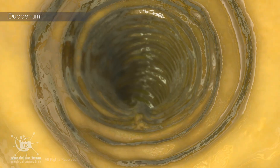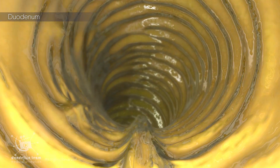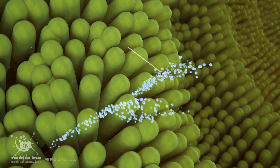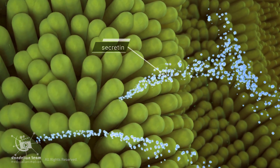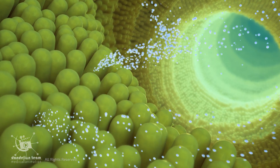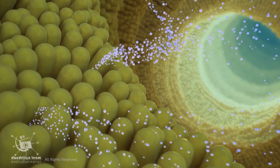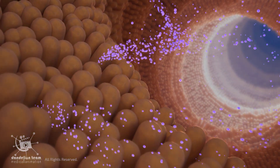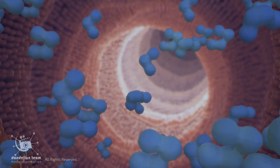Sometimes the pH in the duodenum falls below a certain level due to stomach acid. In these cases, cells there release a hormone called secretin, which stimulates the pancreas to release more bicarbonate, further neutralizing the acid. Neutralizing the stomach acid creates an optimal environment for the enzymes to work.